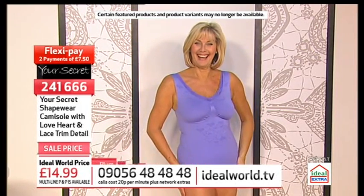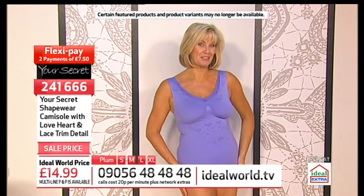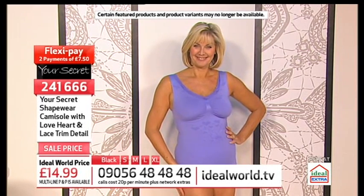Have you noticed the cameraman smiling at you? You're supposed to say hello boys. Hello boys! The item number is 241666.